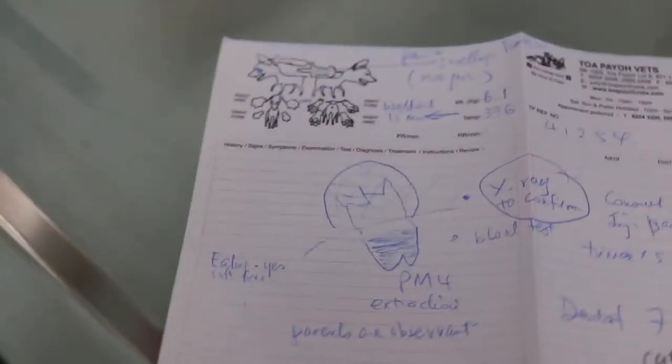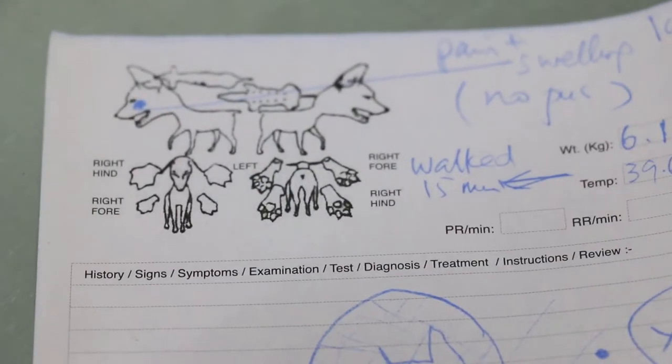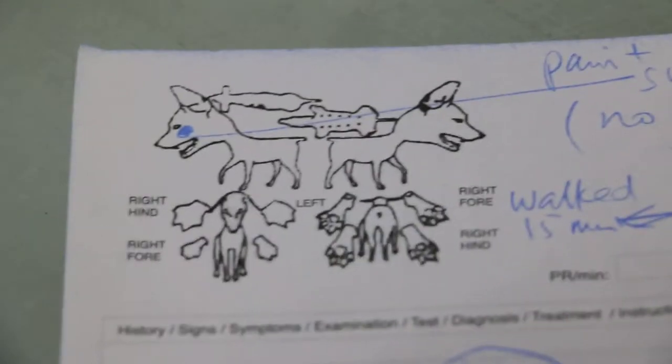Let me check my records. My records say it was the left one — I did do a video as well. According to my records, it's the left — left upper premolar. You can see from here, the left upper premolar.